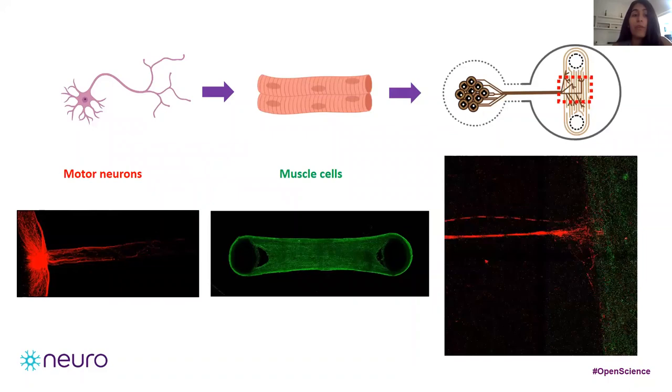Our final goal is to make this model suitable for high-scale reproducibility and automation processes to test hundreds of compounds to find the ones that will maintain these neural muscle unions.